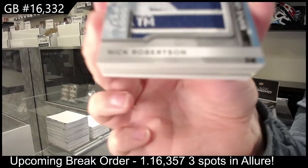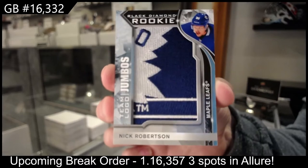Team Logo Jumbos, rookie for Toronto, Nick Robertson.